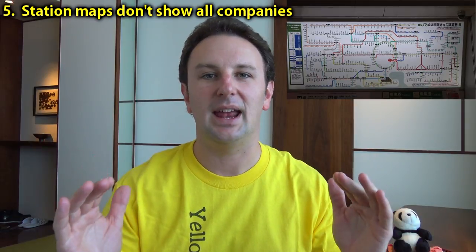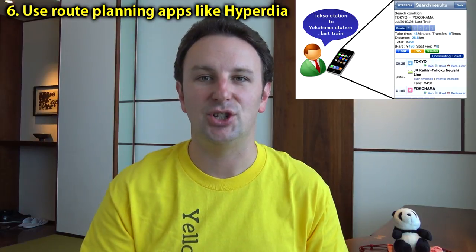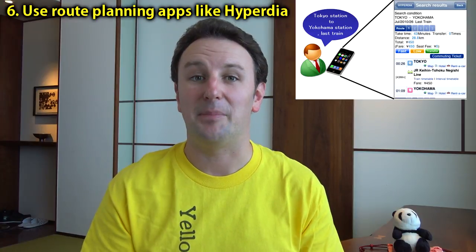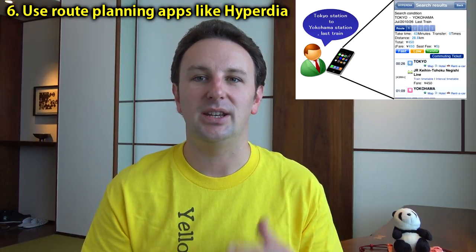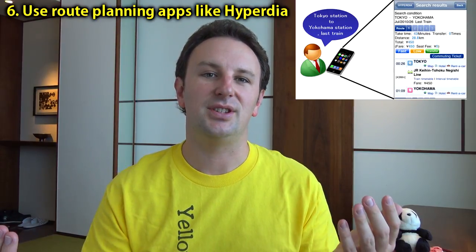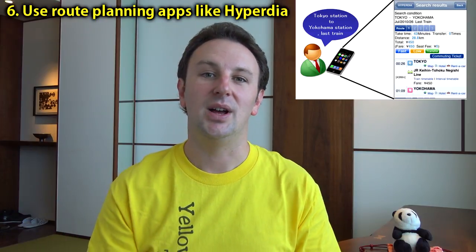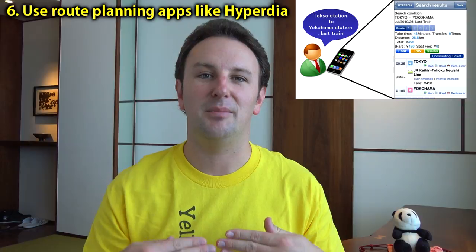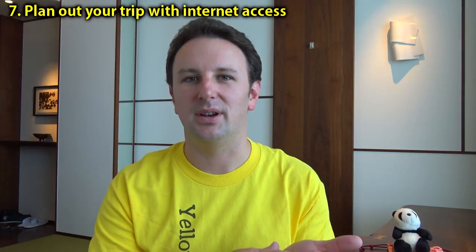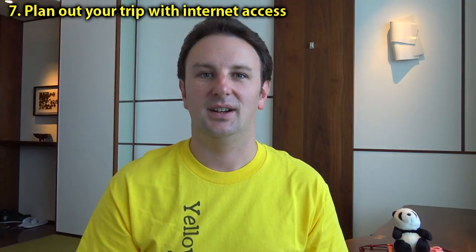It's important to have a combined map showing all routes, or in today's world, use route planning applications. A really popular one I like — available as a website and phone app — is called Hyperdia. You can put in your starting and ending station and it will give you suggested routes, where to transfer, and how much the tickets cost. I suggest doing that before you go while you still have internet access. You can also use Google Maps, which will give you suggested routes as well.